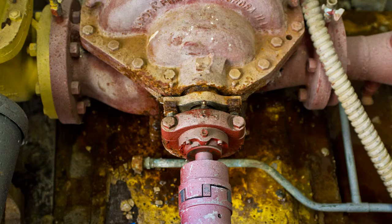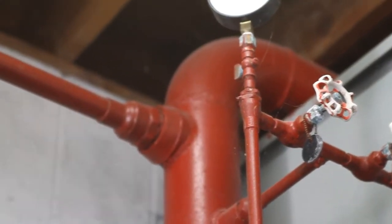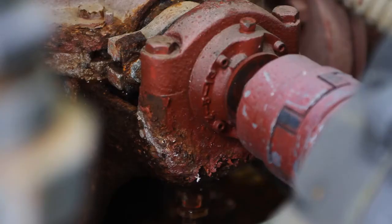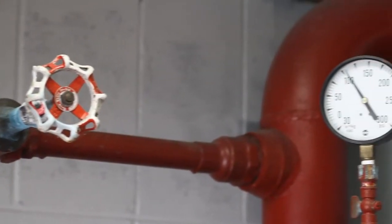What we're showing you now is our fire pump system. This is original to the building — still works fine, however it is not up to today's standards. Parts are next to impossible to source. If any of these key components fail, the system could be down.